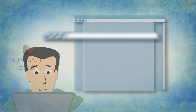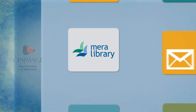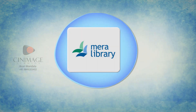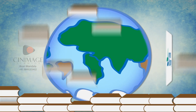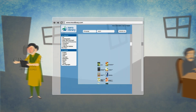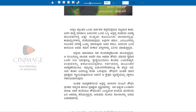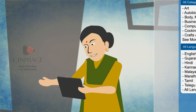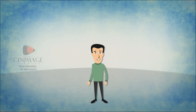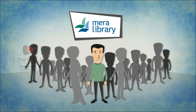Vijay gets down to finding some interesting apps for his folks. That's when he stumbles upon meralibrary.com — the single largest online library for Indian language books in the world. Vijay's parents can now read all their favourite Kannada books of present and yore on their tablet device or on their PC. Just like Vijay, there are many others for whom Meralibrary can be the ideal solution.